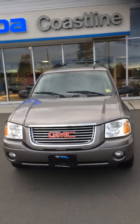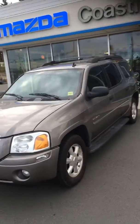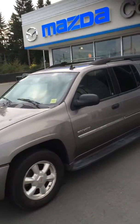Hi Barb, I just thought I'd make you a quick video walk around so you could show your hubby this awesome 2006 GMC Envoy we have here at Coastline Mazda.